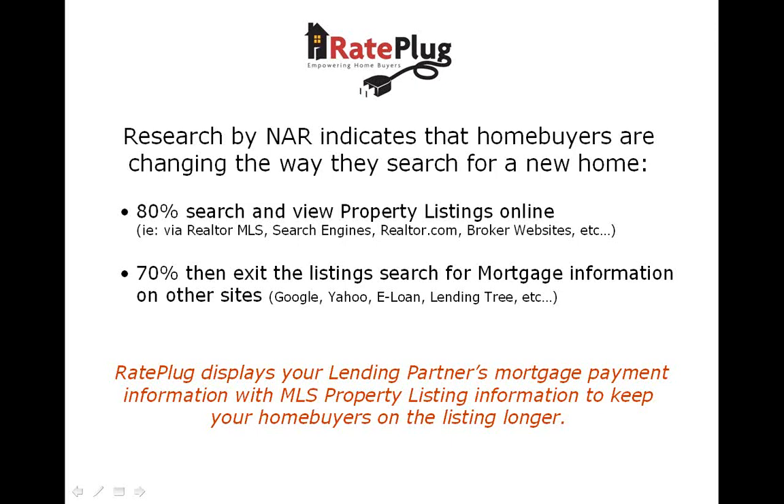We saw this as a major disconnect and created the RayPlug system to bridge that gap and display accurate monthly mortgage payment directly within the property listings. This will give the customer the information they want while keeping them engaged in the listing longer.